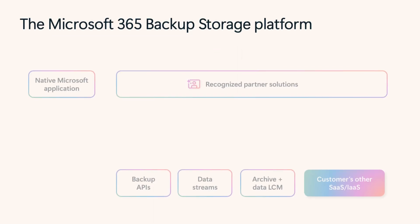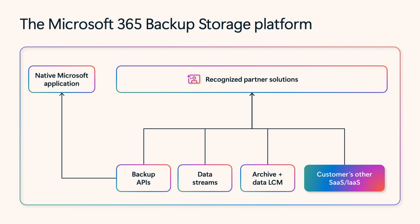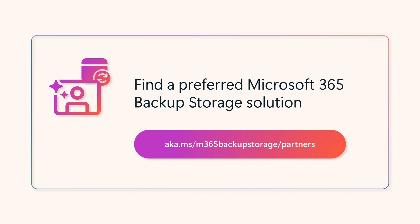If you're looking for a solution that has additional features, can keep offline data copies, or provides a single pane of glass for all your data management needs, choose one of our recognized partner solutions. You can find a list of preferred Microsoft 365 Backup Storage partners on our website.